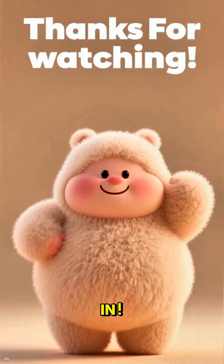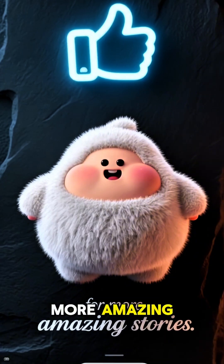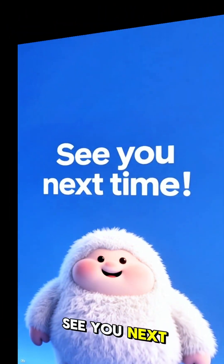Appreciate you tuning in! If you found this fascinating, don't forget to like this video and subscribe for more amazing stories from the natural world. See you next time.